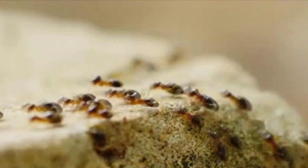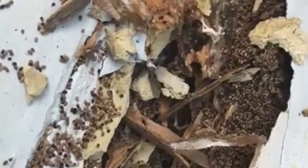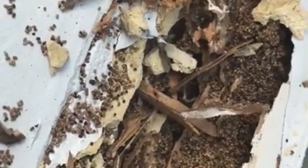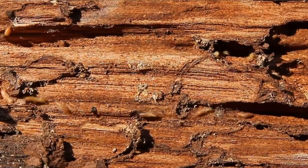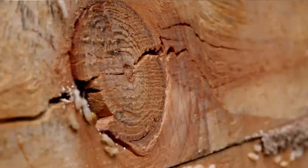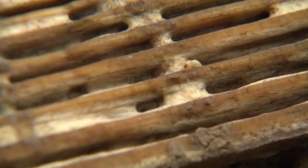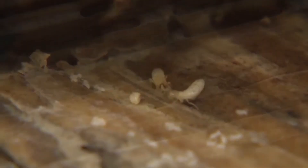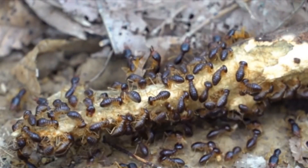Drywood termites don't even have to leave to get a drink. These invertebrates simply survive on the moisture content of the wood, or make their own moisture through biological processes. One such example is how they reabsorb water from their own feces. Drywood termite poop is often one of the only indicators of their presence in a piece of wood. These cockroach relatives deposit grainy, hexagonal-shaped fecal pellets and push them out of their nest periodically. The pellets gather around the knockout hole, looking like a small gathering of sawdust — often the only way to tell the wood is infested.